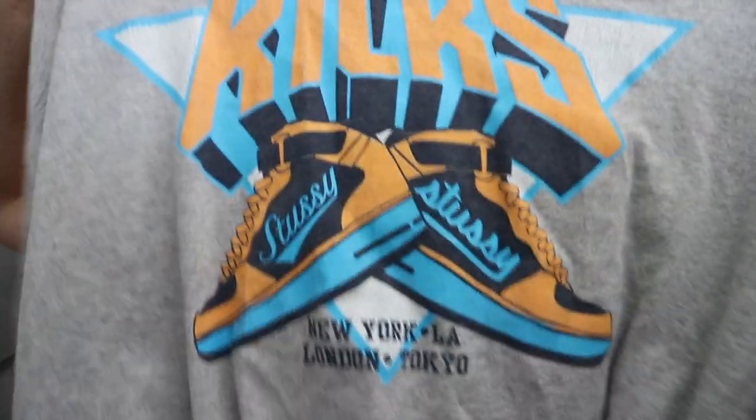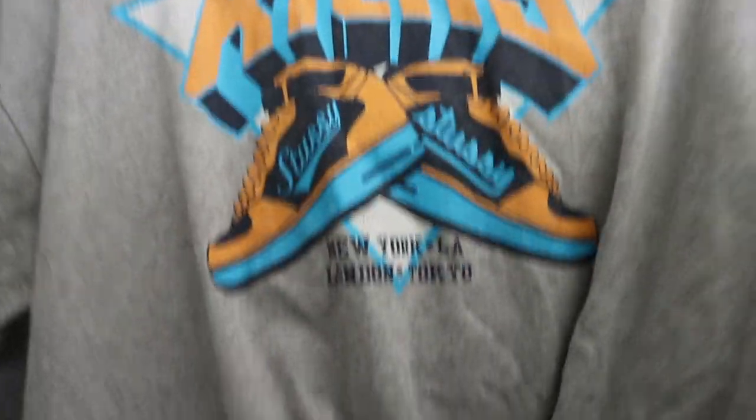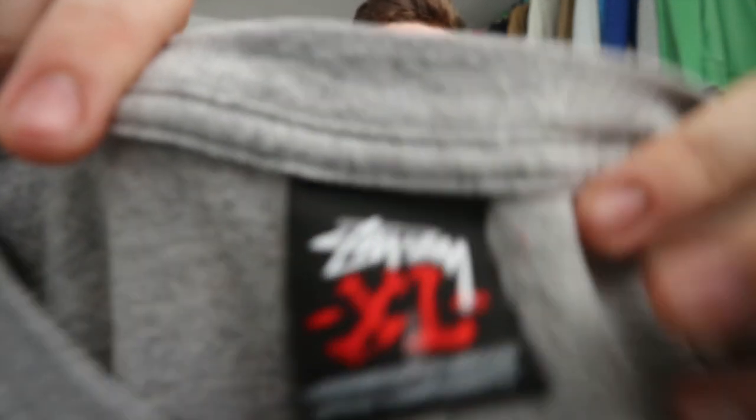Next I picked up this Stussy t-shirt, which I believe is a vintage piece. Got it from the same place as the Nike jacket. I actually walked past it at first glance, but then I spotted the print on the shoe — it says 'kicks' and then New York, LA, London, Tokyo, and on the shoes, which look like Air Force Ones, it says Stussy. I've never found Stussy before. It's got what I believe is quite a vintage tag — just a grey t-shirt, size XL.